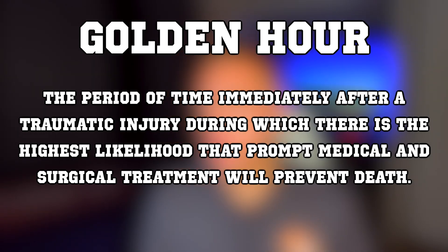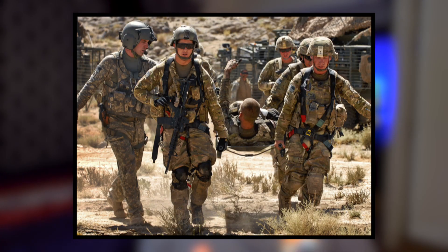There's this concept called the golden hour — the period of time immediately after a traumatic injury during which there is the highest likelihood that prompt medical and surgical treatment will prevent death. Imagine a soldier gets hurt on the battlefield and needs to be expedited to the nearest medical facility. You want an airplane because they go really fast, but airplanes need runways. A helicopter can drop in vertically, but they're slow. So we need something that can do both — and neither an airplane nor a helicopter can do that by itself.